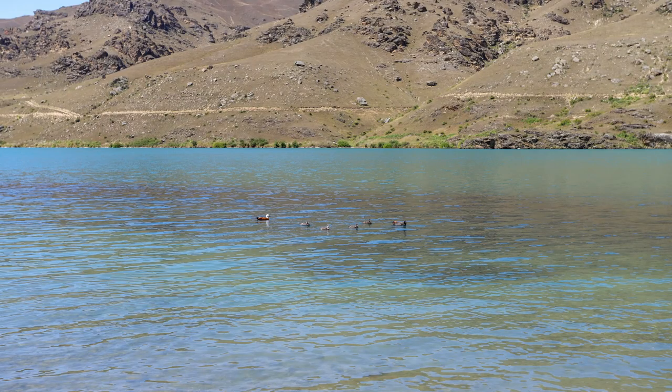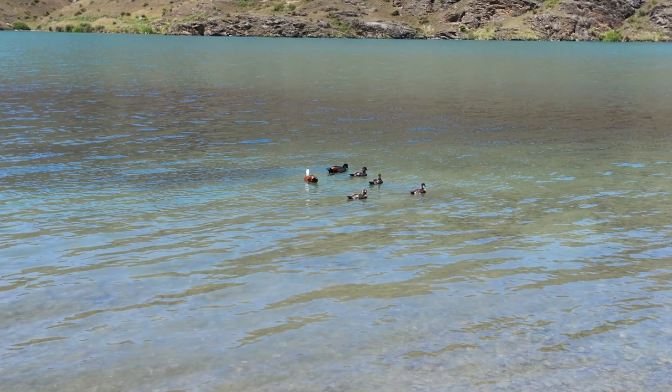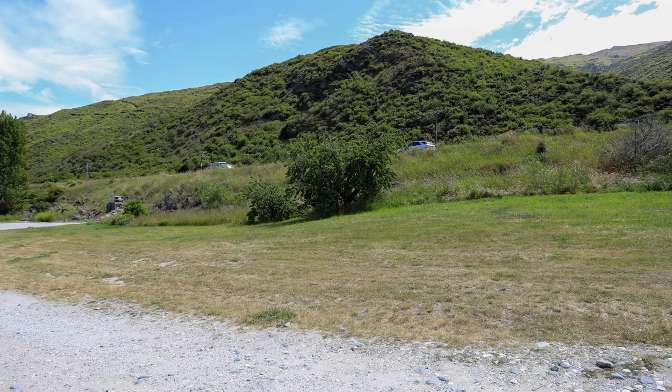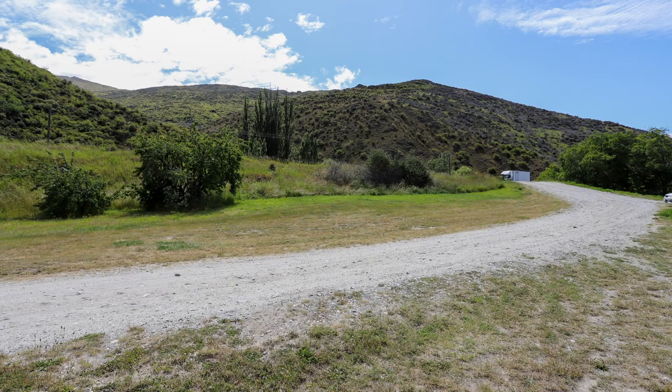The road noise wasn't too bad here as the road is up high, so the noise travels over the park. The noise didn't bother me, but I still recommend earplugs to get a good sleep. Up in the hills there are wild goats — you can hear them bleating and it sounds a lot like a child crying in the distance.